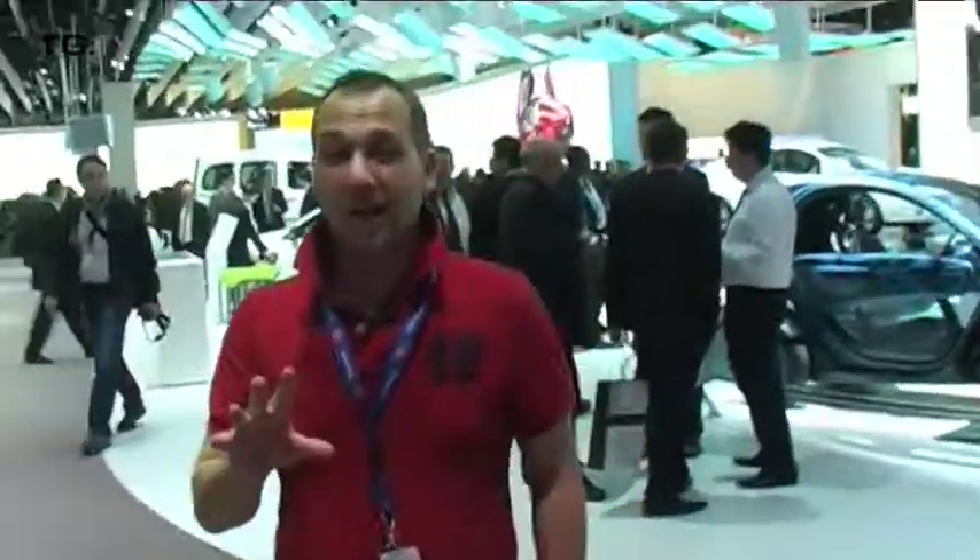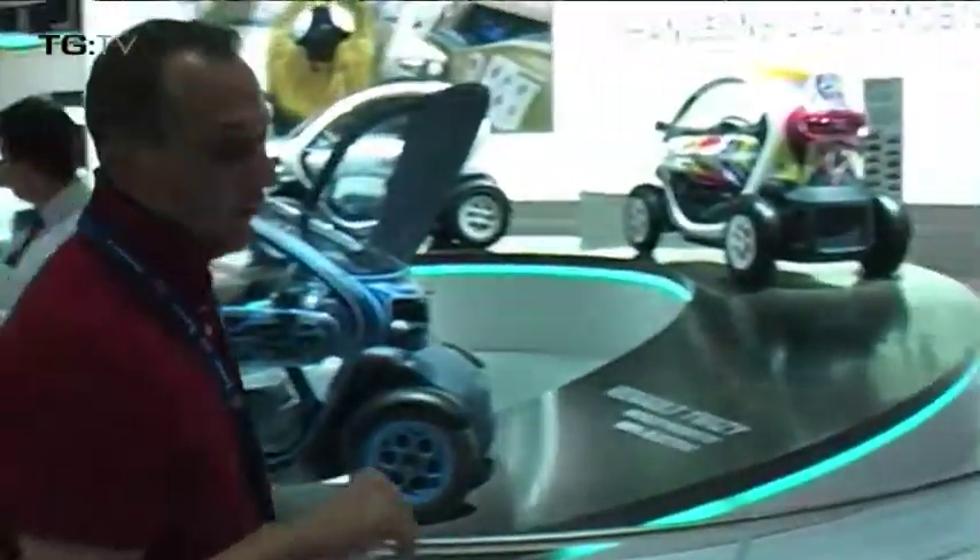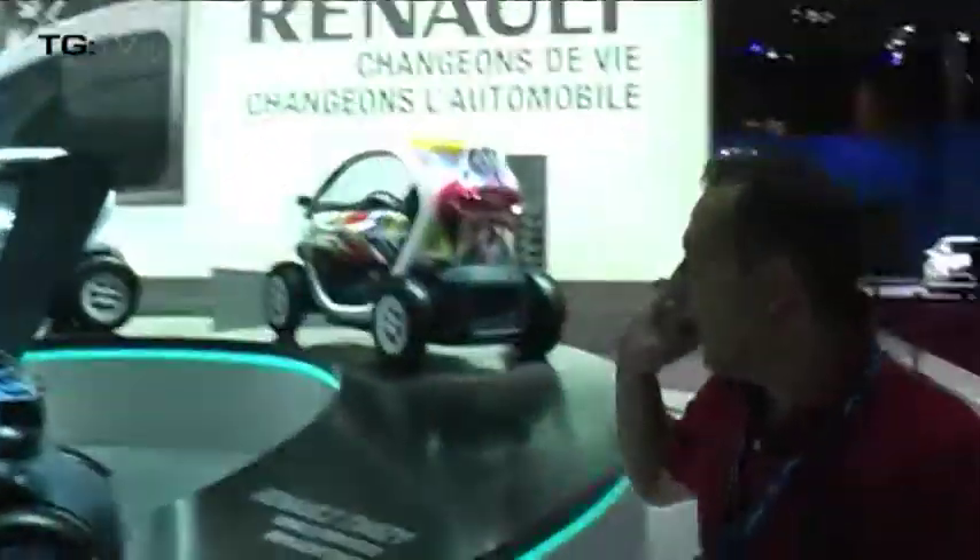At Renault's stand, we're going to have a look at their new ZE policies, which are the new zero emissions cars. These are superb — they've just announced them, and last week they announced the pricing. So, let's start with the Renault Twizy. It's a two-seater, all electric, and it'll go up to 60 miles on a single charge, with three and a half hours to charge the car fully.